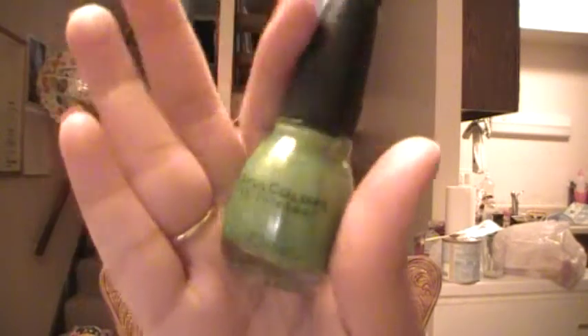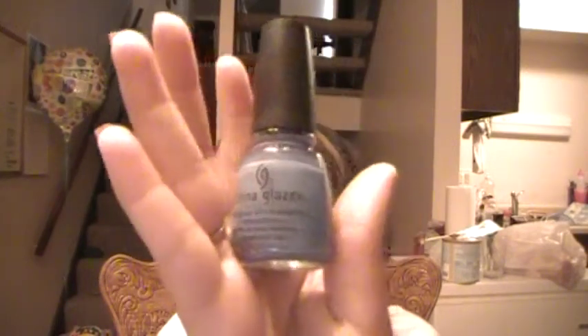Another Sinful Colors nail polish in Happy Ending — a really pretty green color. A China Glaze nail polish in Secret Periwinkle — I love the color periwinkle, love it. And a China Glaze in Limbo Bimbo — hot pink.